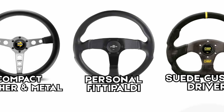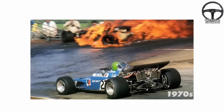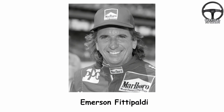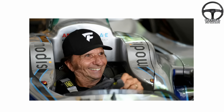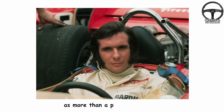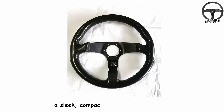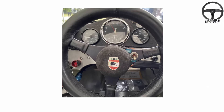The personal Fittipaldi steering wheel. By the mid-1970s, Formula One drivers evolved into craftsmen who wanted precision, comfort, and individuality — and nobody embodied that better than Emerson Fittipaldi. He was one of the first drivers to treat the steering wheel as more than a piece of equipment. Partnering with Italian manufacturer Nardi, he helped design the personal Fittipaldi steering wheel: a sleek, compact, leather-wrapped wheel built for grip, feel, and driver comfort. Unlike generic metal and wood wheels before it, this one was tailor-made.